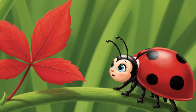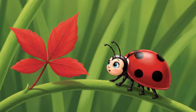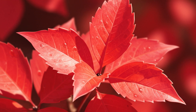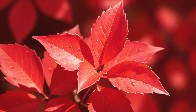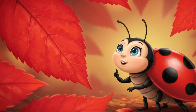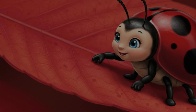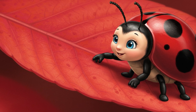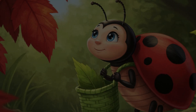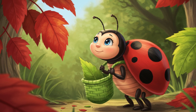As Lily continued her exploration, a flash of vibrant red caught her eye. There, shimmering in the sunlight, were leaves the color of a juicy strawberry. Lily had never seen leaves quite so bright before. "Oh, how lovely!" she whispered. Carefully, Lily reached out and gently touched one of the radiant red leaves. She decided she would love to add these beautiful red treasures to her collection.